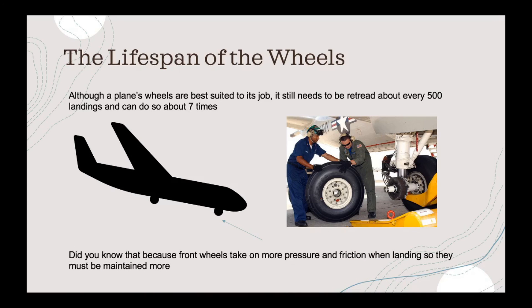And did you know, the front wheels take more pressure and friction because they take the brunt force of the landing. So, they must be maintained more.